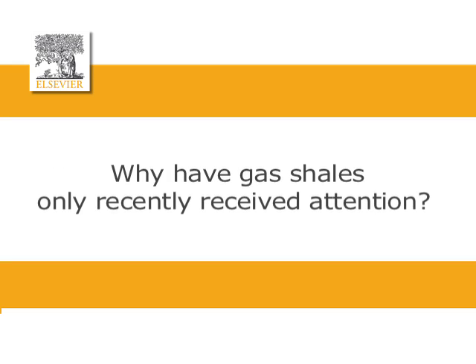Gas shales have recently received attention because the technology to frack them and produce from them has only recently reached the point where it's economic to do that. You need to drill a lot of wells, so each well cannot be too expensive. It's all about the economics of the wells and the technology of the drilling and fracking that enabled us to unlock this new resource.